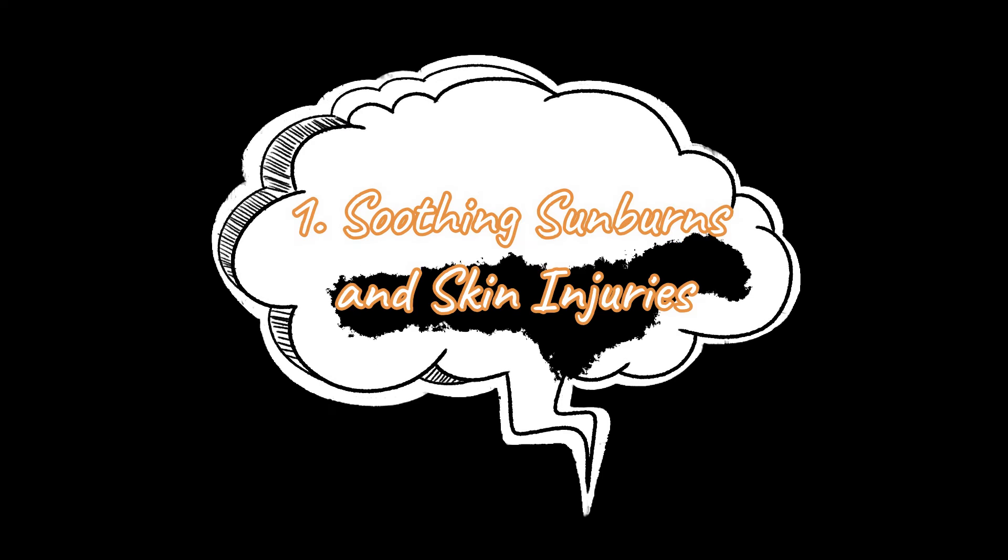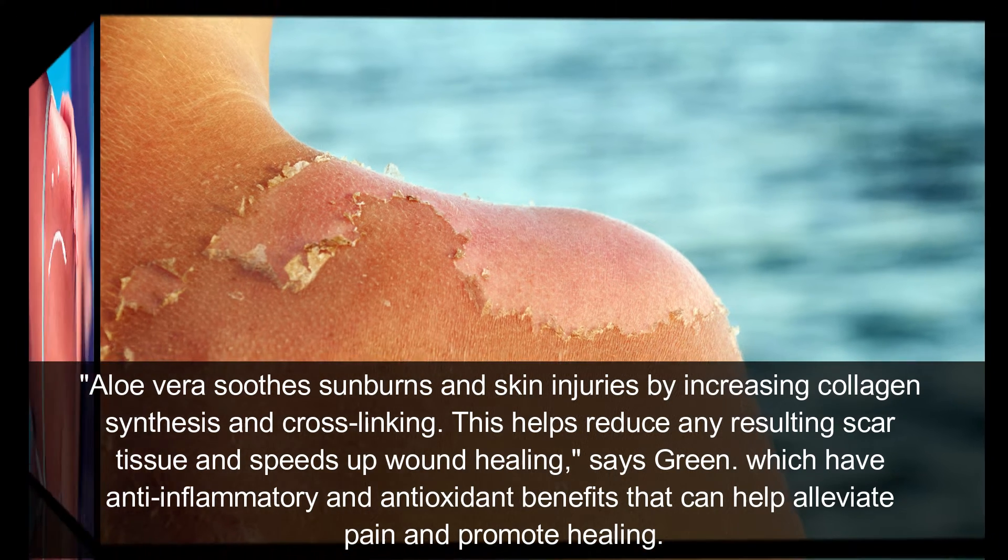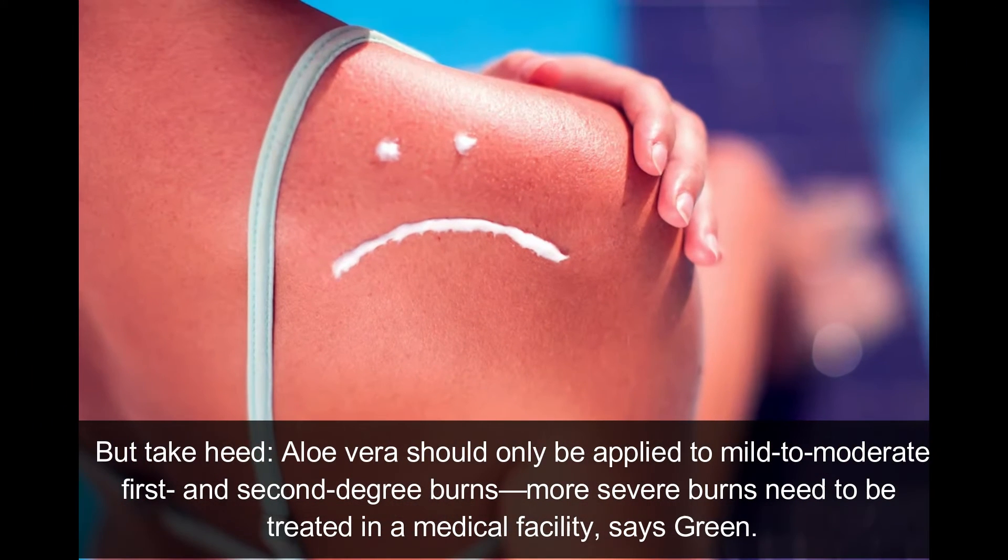Number one: healing wounds and burns. Aloe vera helps skin injury by increasing collagen synthesis and cross-linking. This helps reduce scar tissue and speed up wound healing. Its anti-inflammatory and antioxidant benefits can help alleviate pain and promote healing. However, aloe vera should only be applied to mild to moderate first and second degree burns — more severe burns need to be treated in a medical facility, says Green.